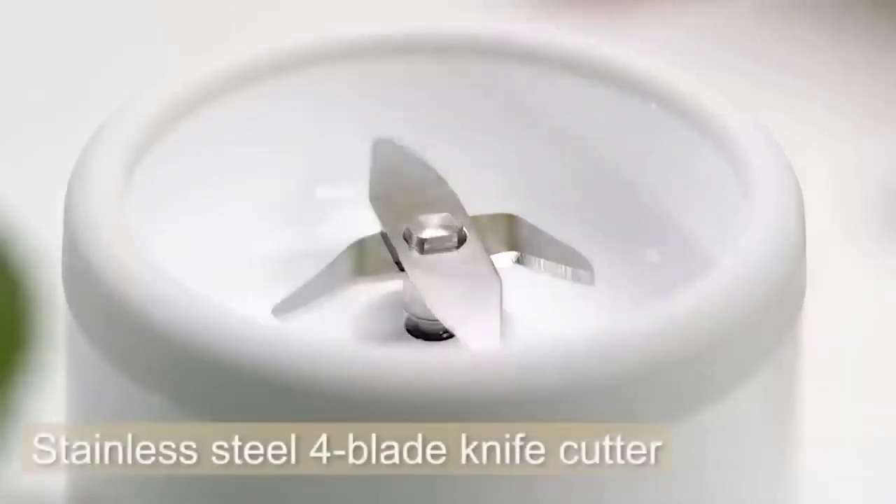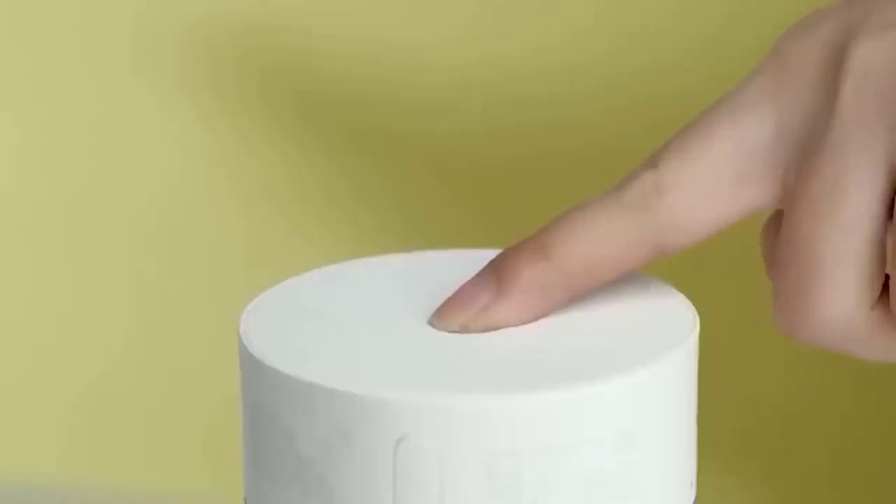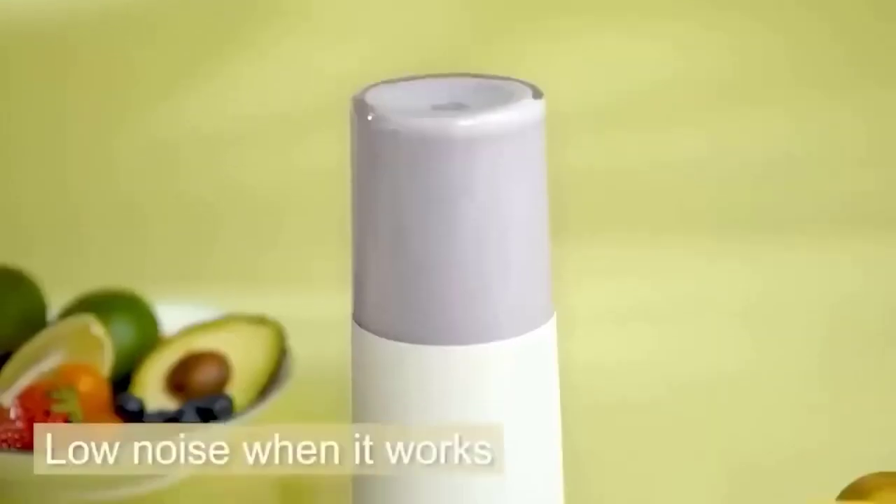Summer is the best time to enjoy smoothies, shakes, or ice cream, and those can't be made without a blender. The Xiaomi Pinogo is a portable device that can even be taken on the road. It can be used for both chopping fruit and ice. The speed of rotation of its six blades reaches 30 revolutions per second and the tank volume is 450 milliliters.